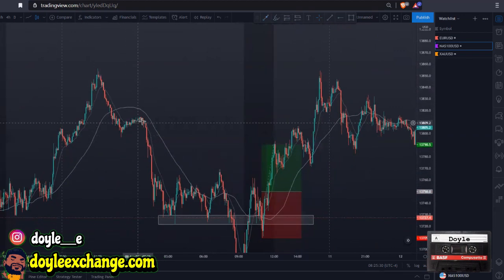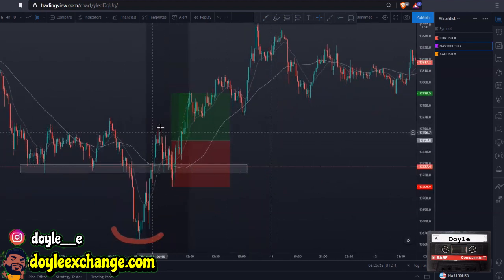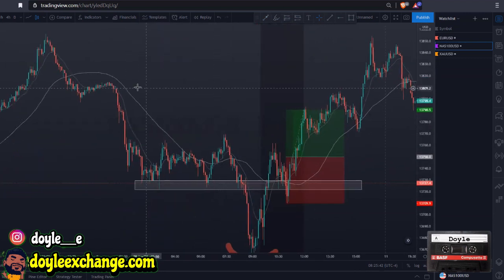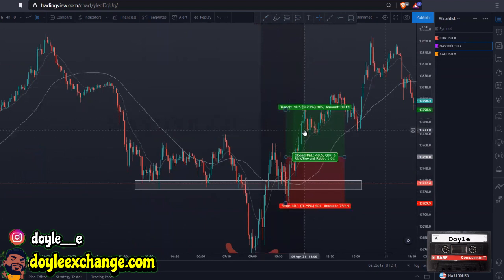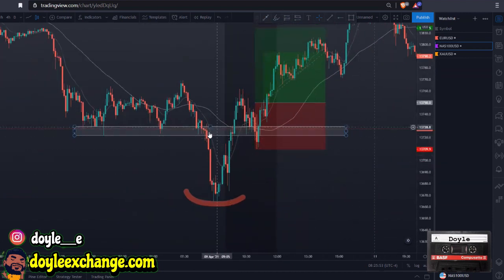We have highs over here — you could aim for this high. I wouldn't try to aim for the one that's too close because that would be less than one-to-one, and we're not doing less than one-to-one. This high could have been aimed for, or you could just do the regular one-to-one — up to you. They all look very similar, and support has to be already created. Once it came back, it was just an easy trigger.